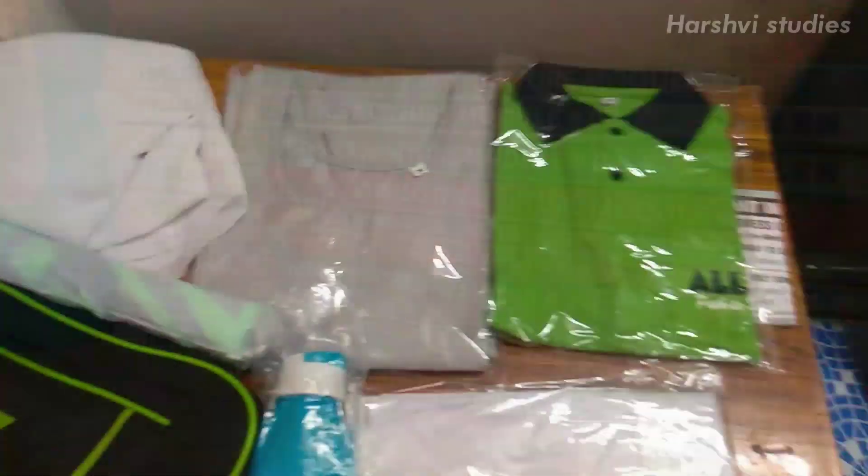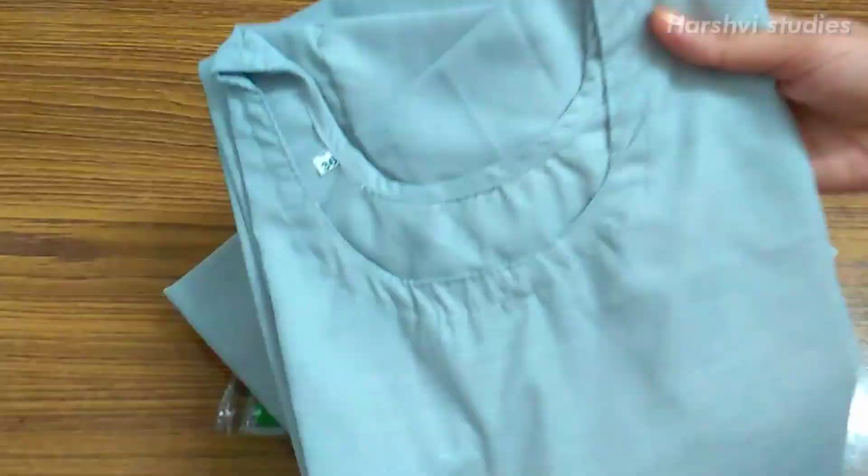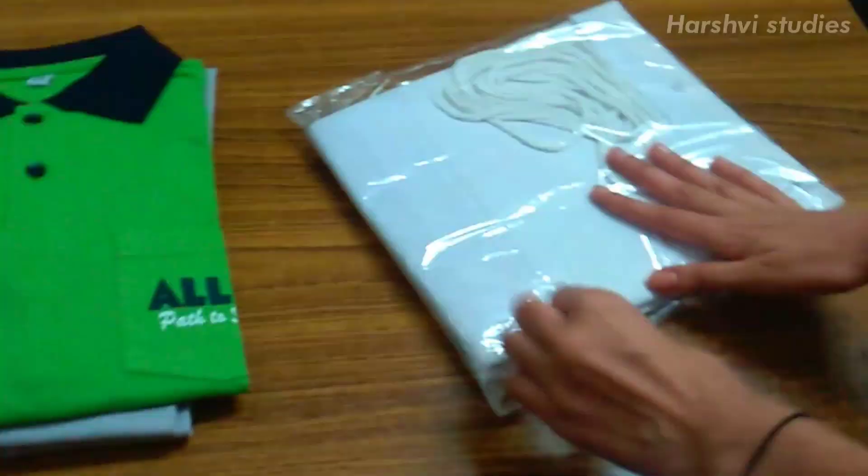The next thing is the uniform. As you could read on the information paper, what is the dress code — seriously guys, I think I would look like a joker while wearing the suit and salwar for the first time. Anyways, let me show you what all I have got in the admission kit.